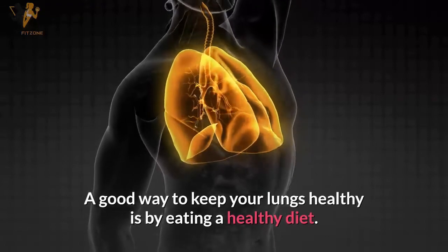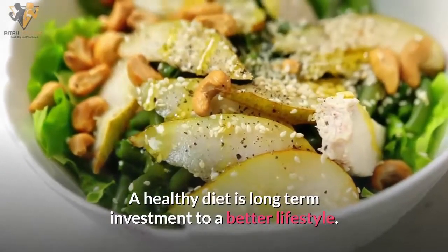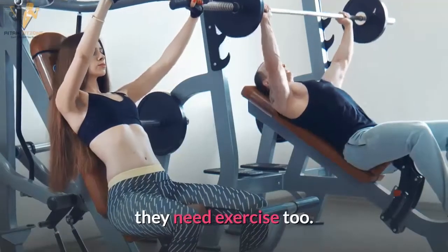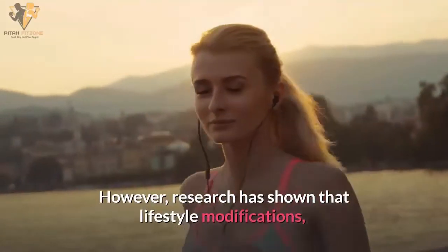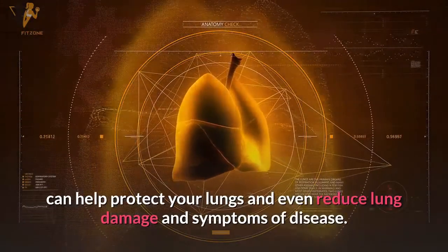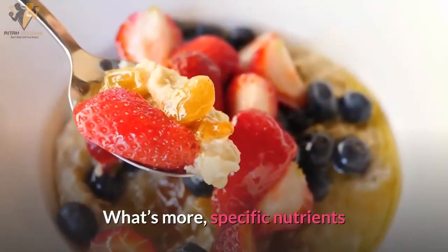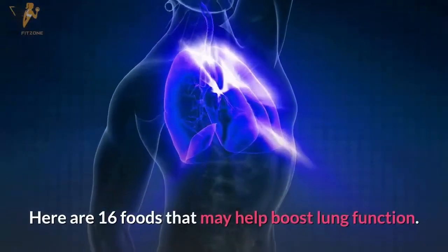A good way to keep your lungs healthy is by eating a healthy diet — a long-term investment toward a better lifestyle. Your lungs don't just need food; they need exercise too. However, research has shown that lifestyle modifications, including following a nutrient-rich diet, can help protect your lungs and even reduce lung damage and symptoms of disease. Specific nutrients and foods have been identified as particularly beneficial for lung function.